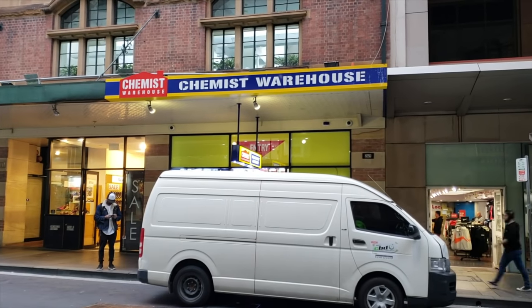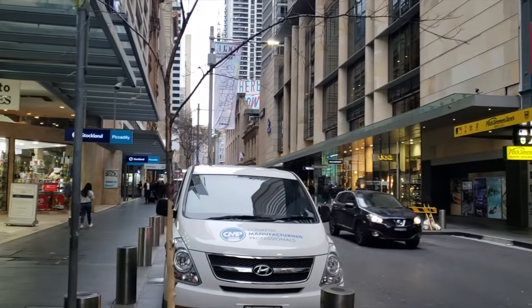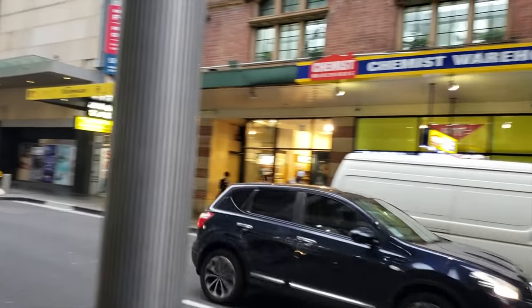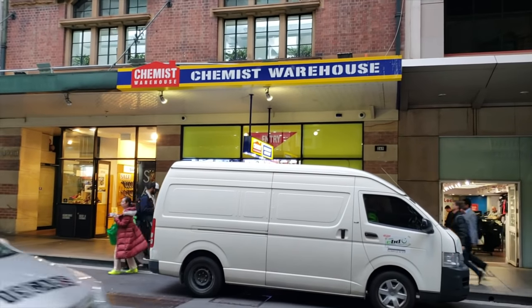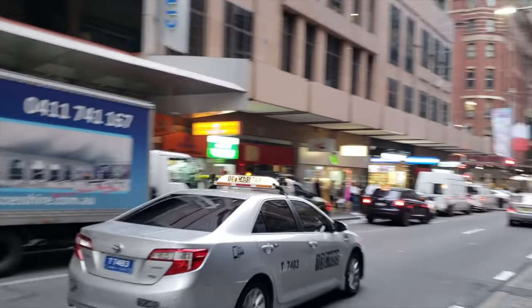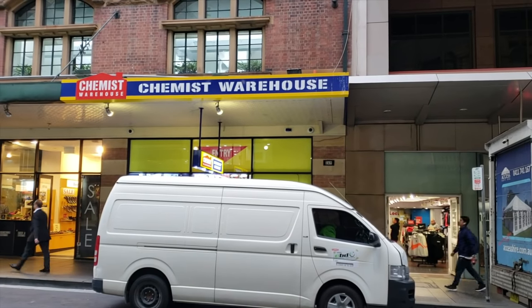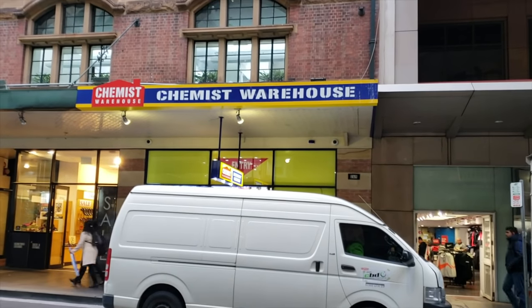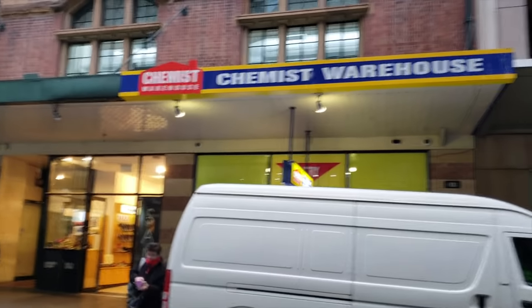Alright, hello friends. You join me outside of Chemist Warehouse in Sydney, Australia on Pitt Street. I'm going to try to be very discreet in here because they seem to follow me around and I don't know if they're going to allow me to film. I want to compare drugstore beauty products in the U.S. to products in Australia. They don't call them drugstores, they call them Chemist. So let's go inside.